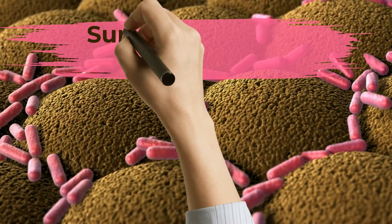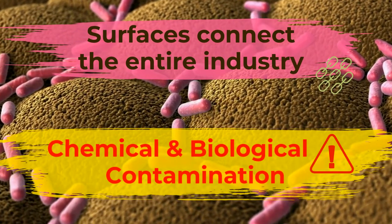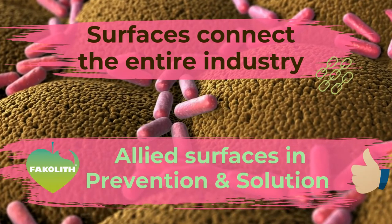The surfaces are very important for food, health and pharmaceutical safety, since they usually act as vectors of chemical and biological contamination, or as allied surfaces in prevention and solution, thanks to Fakalip technologies.